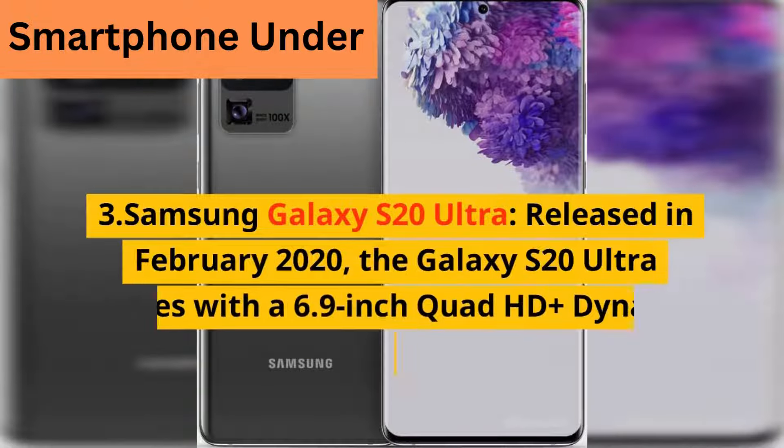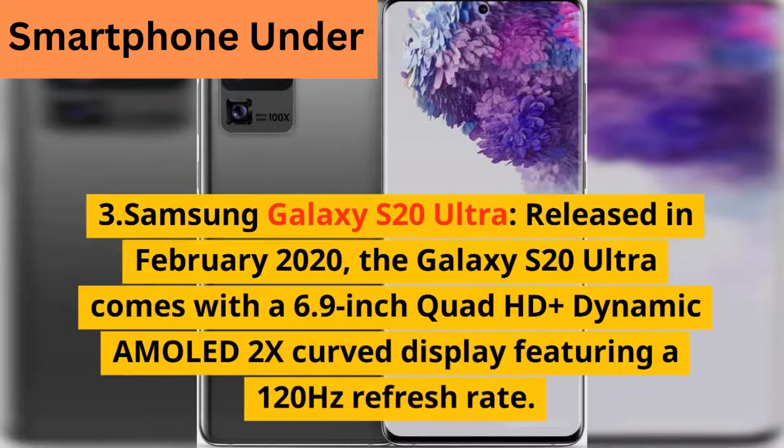3. Samsung Galaxy S20 Ultra — released in February 2020, the Galaxy S20 Ultra comes with a 6.9-inch Quad HD+ Dynamic AMOLED 2X curved display featuring a 120Hz refresh rate.